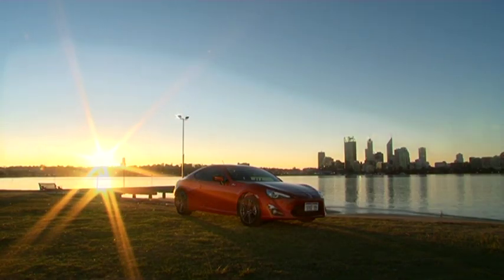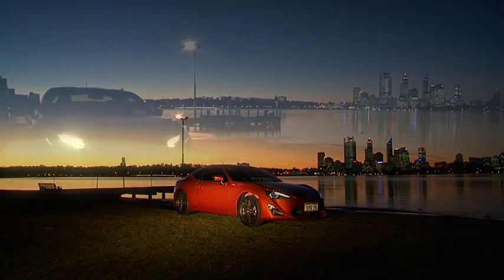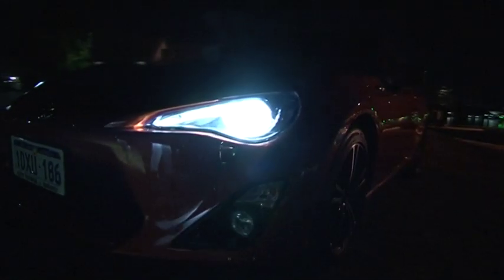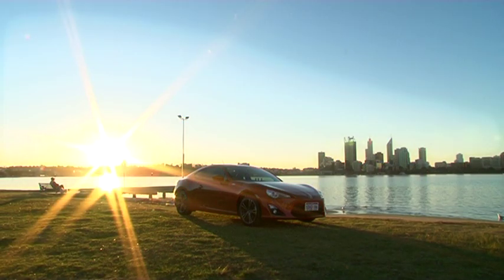At night the 86 comes to life. Its efficient high-intensity discharge self-leveling headlights bring its front-on profile alive. Approaching vehicles could be forgiven for thinking they'll be assailed by a dragon, not a sleek coupe. And that's the great thing about the 86 — day or night, it makes an impression.